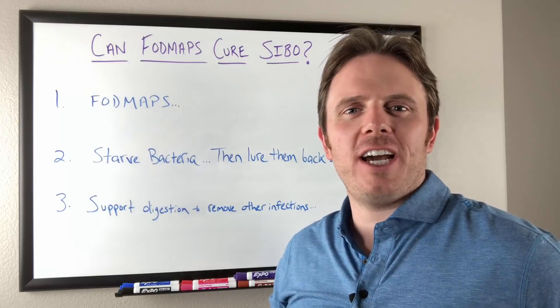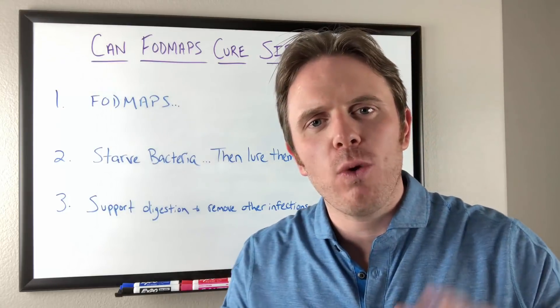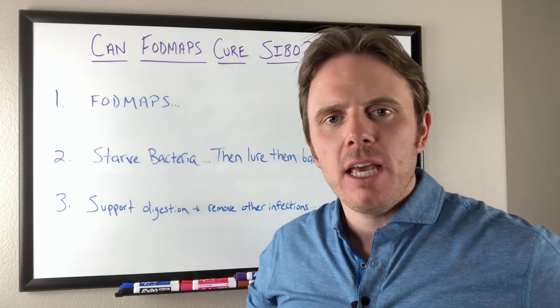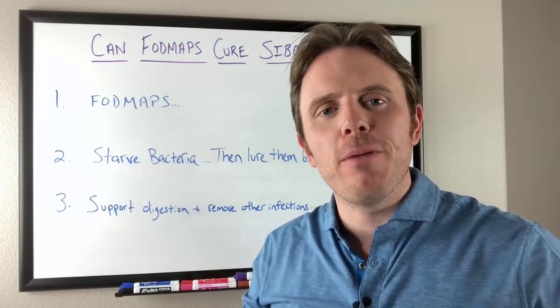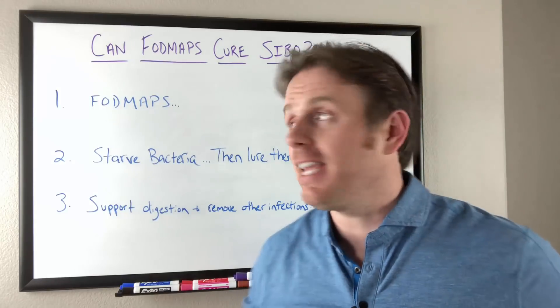Hey guys, it's Dr. Justin Marcogianni here. Today's gonna be a quick video. We're gonna dive into FODMAPs and how I use them in my clinical practice to address SIBO and bacterial imbalances. All right, let's dig in.